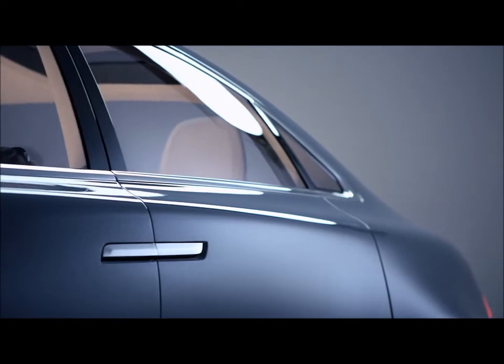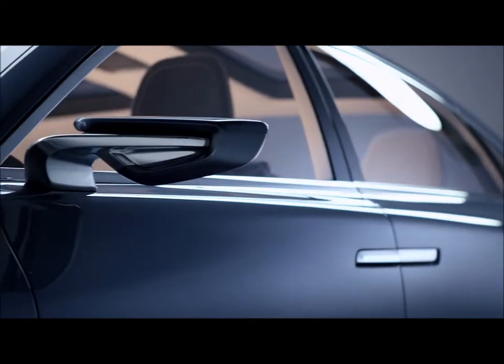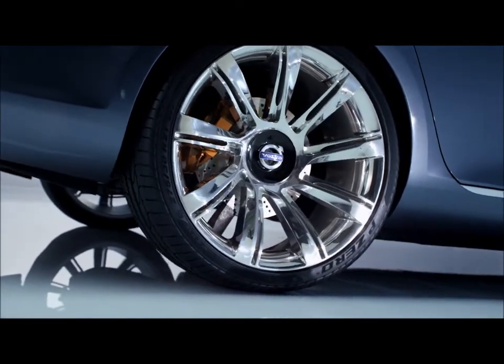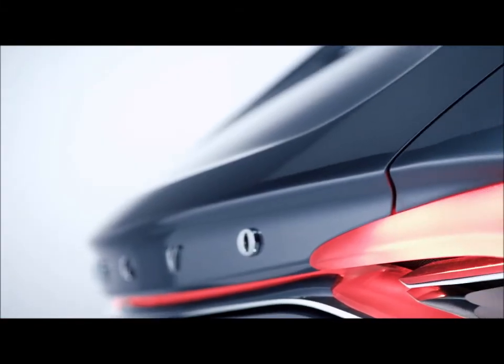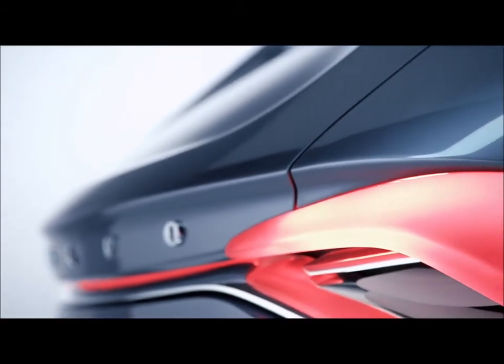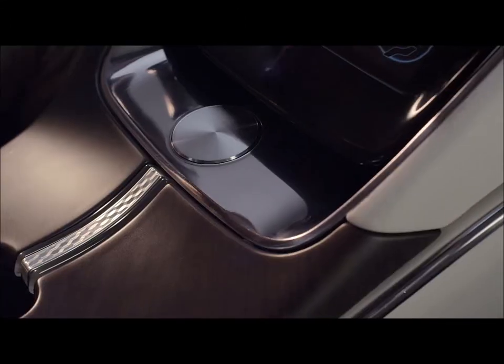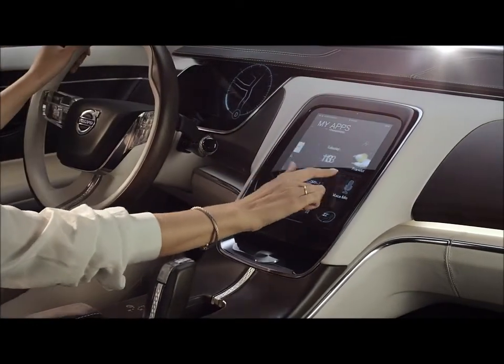There is a little bit of PV 544 in it, a little bit of Amazon, not to the point where you could point to details and say 'oh, that is directly from either of those cars.' But we use the heritage in a clever way — we do not do retro design, we do not repeat the past, but we might remind of the past. And that is what is in this car: a thoroughly modern design using some cues from our past to create a real Volvo.